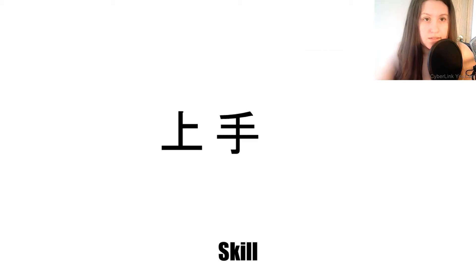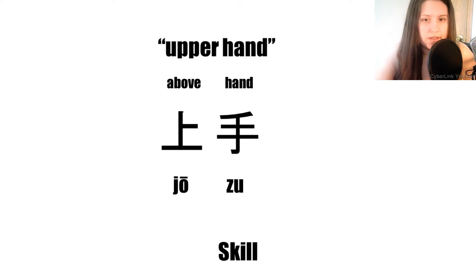This word means 'skilled.' The first kanji is pronounced 'jou' and the second 'zu.' The first kanji is from previous episodes and it means 'above.' The second is the one we just learned: 'hand.' Together they make 'upper hand,' and one way of having the upper hand is to have more skill.